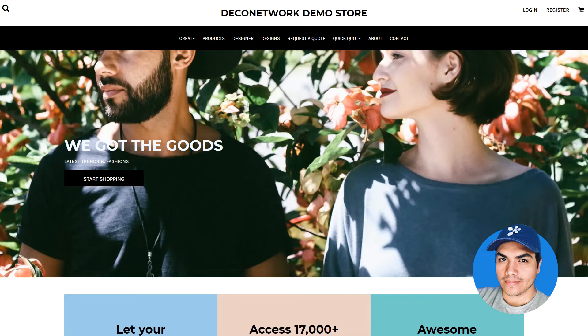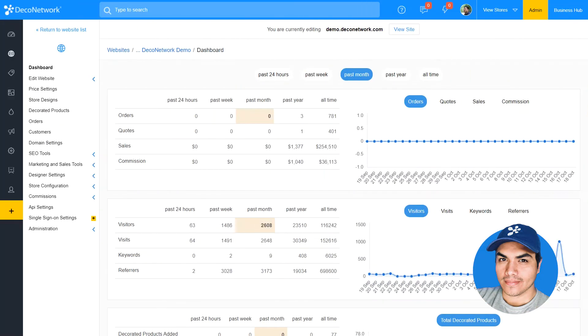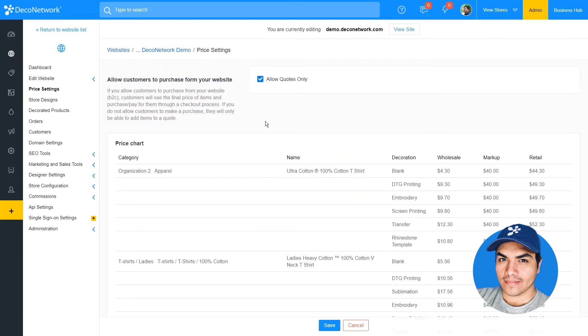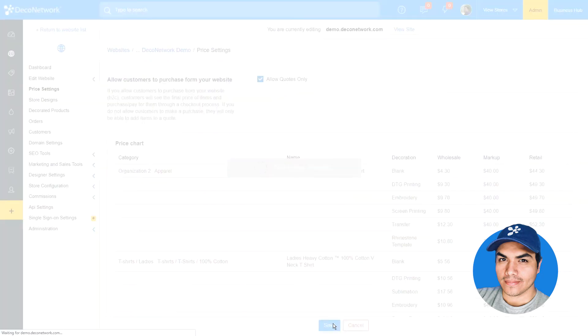Let's switch over to the admin screen to see how we can enable this new option. Once we're managing our site in the admin section, we'll click into price settings to find the new option. It'll be listed here at the top — all we need to do is turn on 'Allow Quotes Only' and save to apply that change.